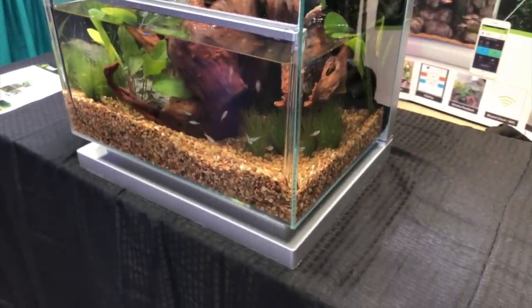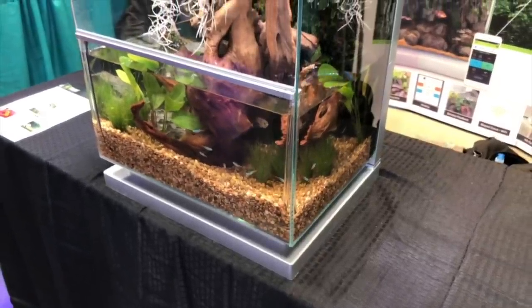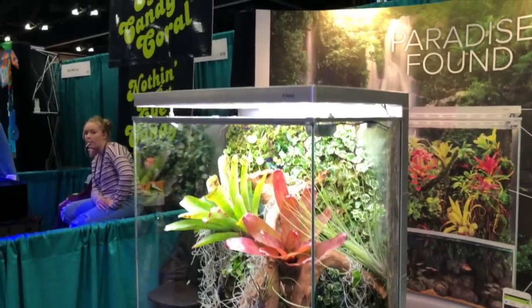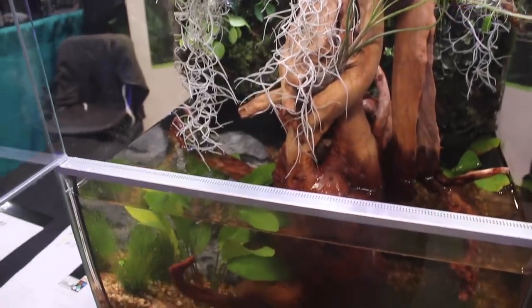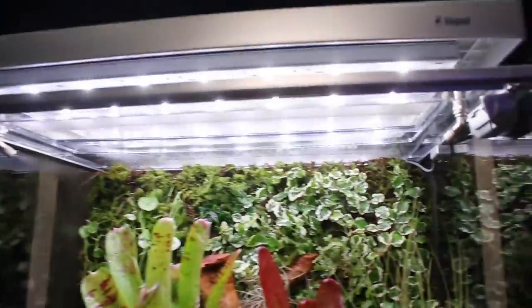The Biopod is an all-in-one micro habitat. It has all the components you need to set up your own enclosure — heating system, ventilation, irrigation, aeration. It also has an integrated misting system with lights and UV for reptiles. It has integrated sensors and a camera, and all of that is controlled through a central motherboard which connects to Wi-Fi. You're able to go on the Biopod app on your phone and change the settings, or put it into automatic mode and have the Biopod set everything perfectly for whatever species you choose.